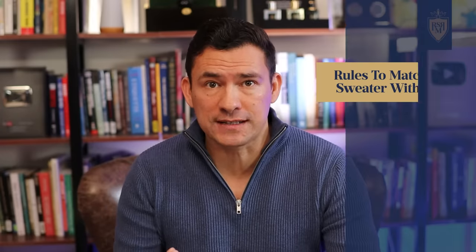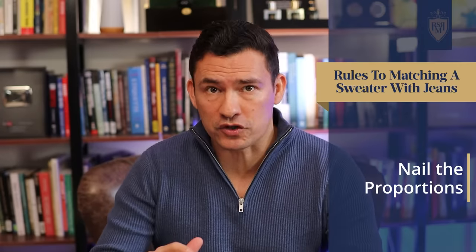Gents, you live in a free country, you can wear whatever you want. That being said, if you're watching this video, you probably want to look the best you can with what you got. So, having established that, the first rule to looking good in jeans and a sweater is to nail the proportions.